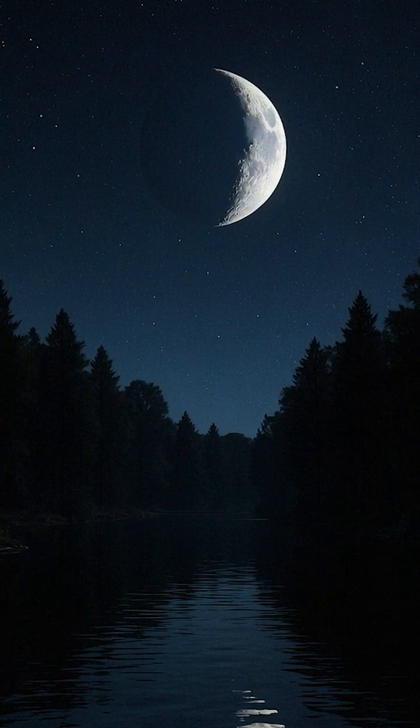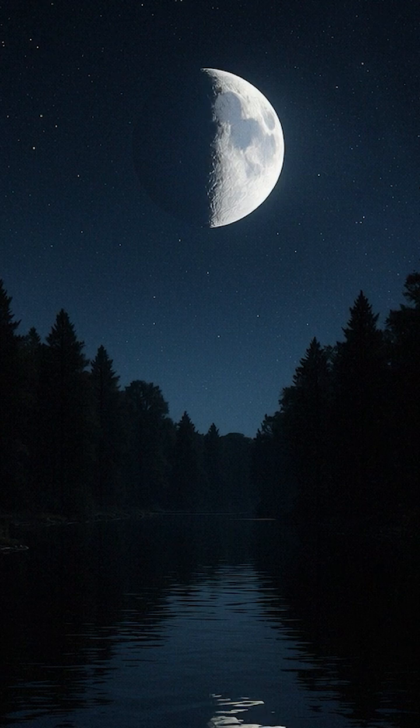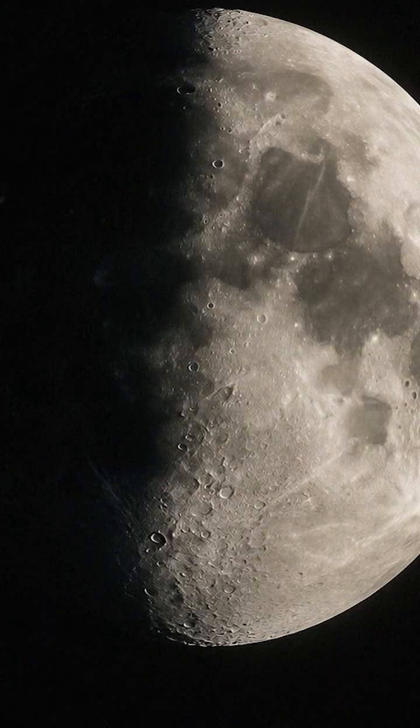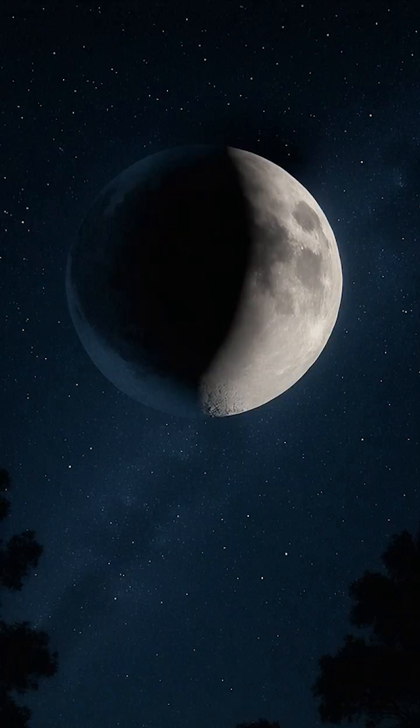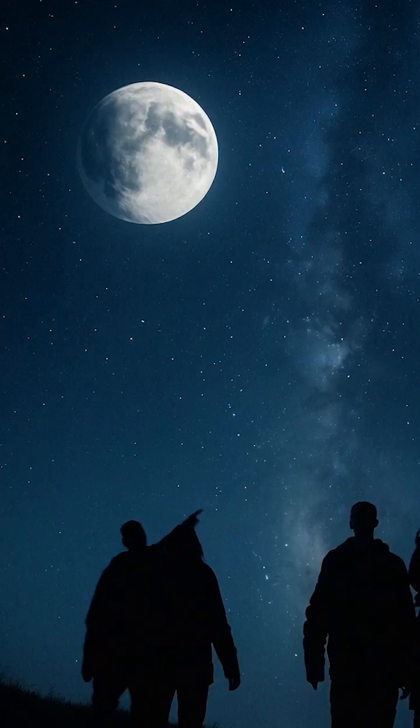About a week later, we meet the first quarter — exactly half of the moon glowing bright in the night sky. And it keeps growing into the waxing gibbous.